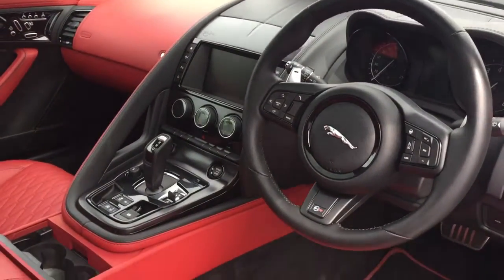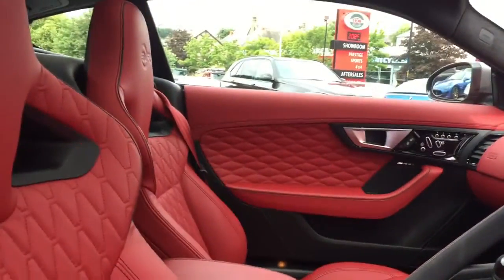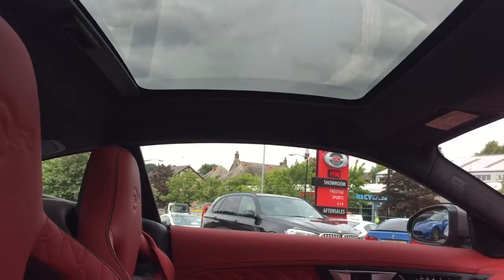You've got the sports exhaust with the car as well, which opens the exhaust up and makes it sound a lot more airy and throaty. You've also got the panoramic roof, which lets a lot of light into the car and makes it nice and airy.